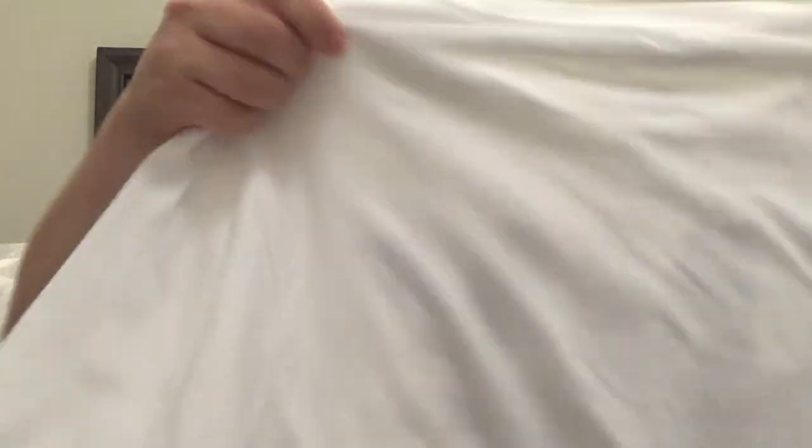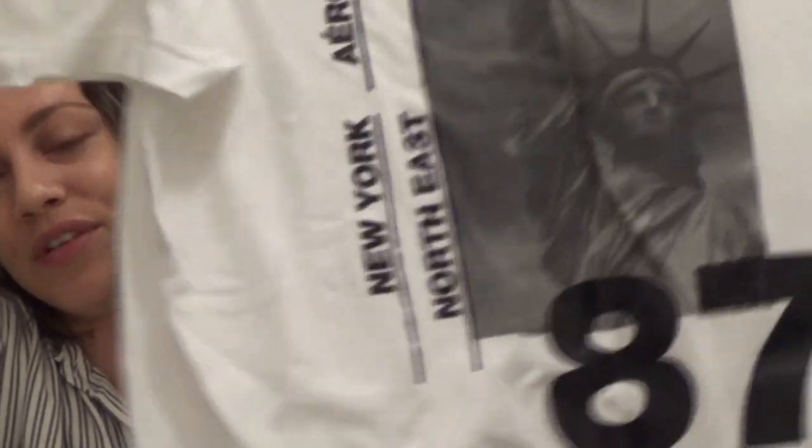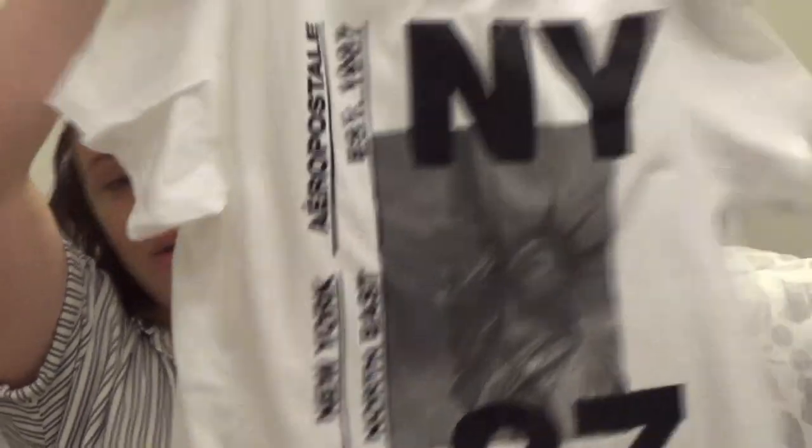So those are all my gray t-shirts — I think I need to stop getting gray t-shirts, but I just love the color gray so much. I definitely have too many. The next t-shirts I'm going to show you are white t-shirts. The first one is a shirt I got from Aeropostale — it just says 'New York' on it, has a Statue of Liberty, and '87' at the bottom. What I like about Aeropostale t-shirts is that they're really soft — the material is really really soft. Just really cute.